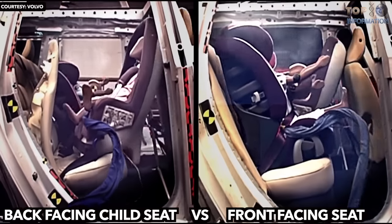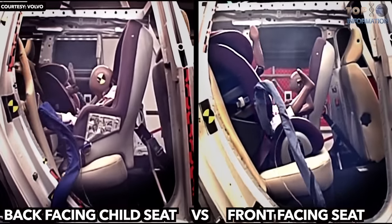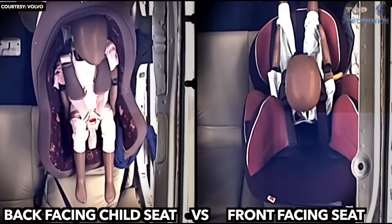Putting the child's seat in the opposite direction can reduce up to 75% the risk of serious injuries.